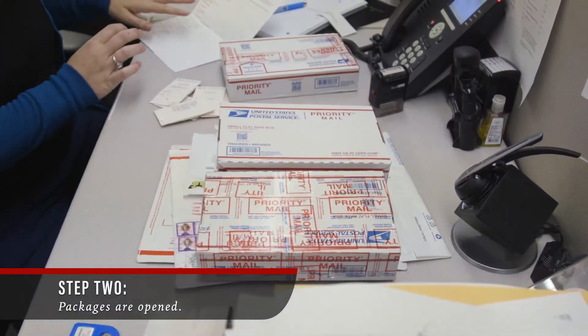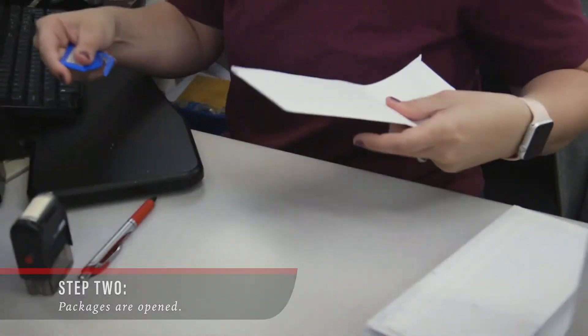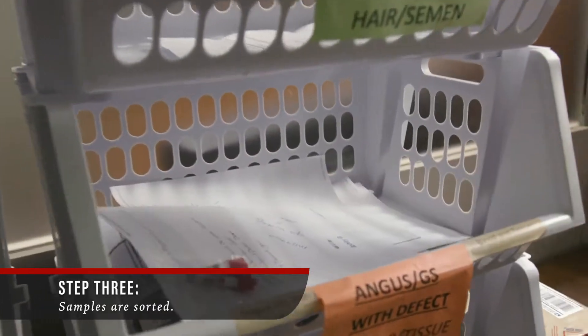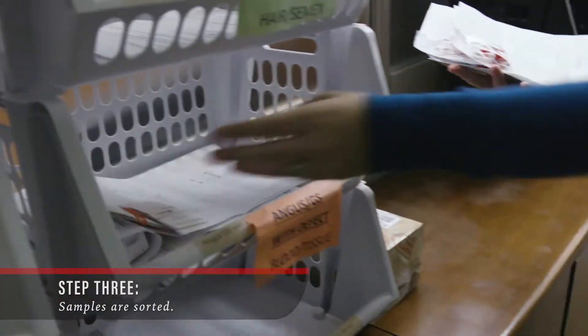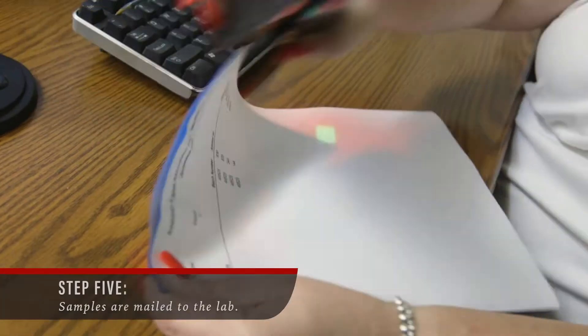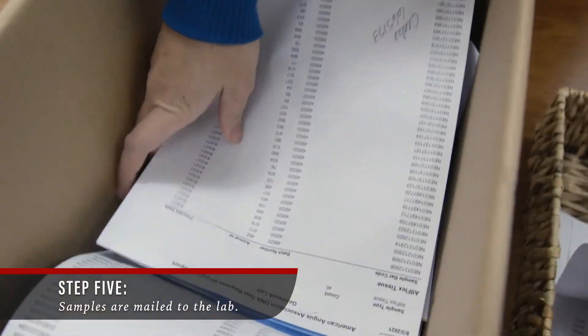Packages are divided between the members of the AGI team and sorted according to test and sample type. Properly submitted items are then organized to prepare for processing. Each item is then scanned and packaged by type. Each afternoon, all processed samples are boxed and mailed to the lab for overnight delivery.